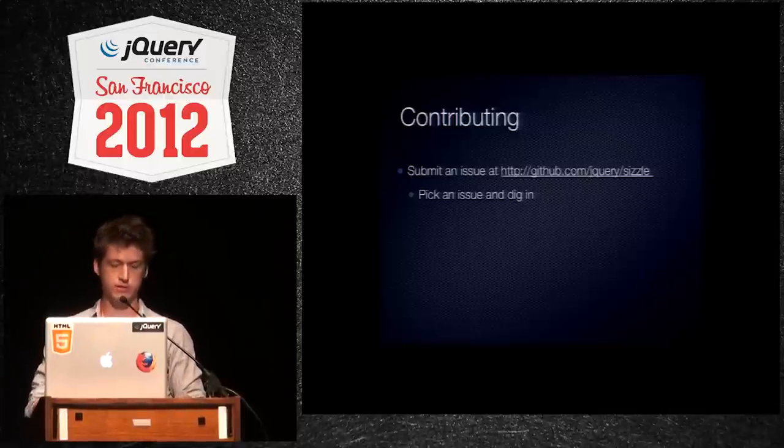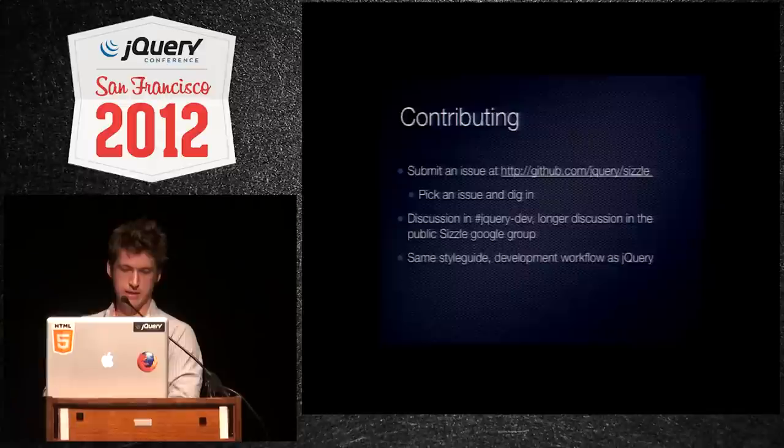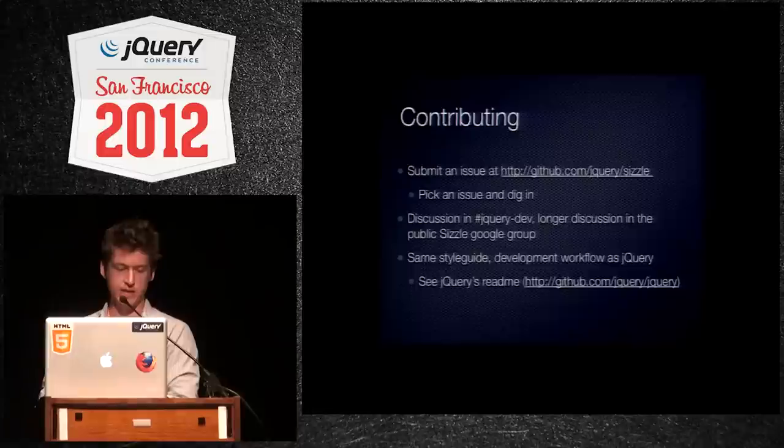Pick an issue and dig in. Discussion for Sizzle is still in jQuery dev. There's no special IRC channel, and there's a stale Sizzle Google group that I'd like to see pick up some more activity. Same style guide, same development workflow. Sizzle does use Grunt, and it will run Lint for you as you develop.